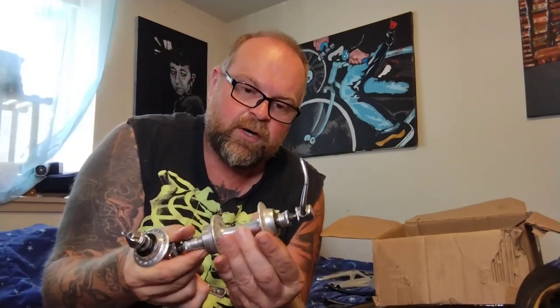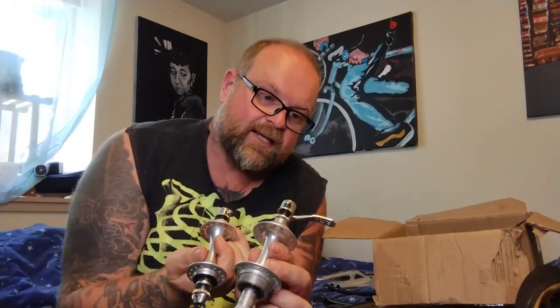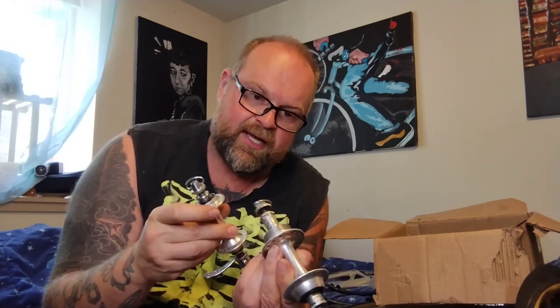He had stuff all over the place. Suntour Superb Pro buttery smooth hub set — dang, son — with the matching skewers and matching little D-ring ends. So nice. They're freewheels, so I'll probably sell them.